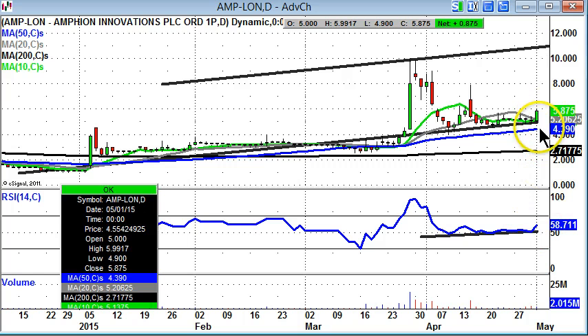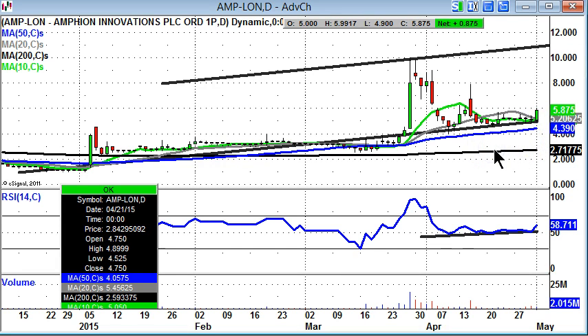Support coming in notionally towards the 20-day moving average at 5.2 pence — that's also the stop-loss area at the moment. RSI at 58, so that's also the indicator on a new move to the upside. Only back below the 50-day average at 4.39 pence would be outright negative for Amphian Innovations at this stage.